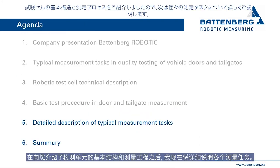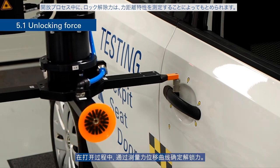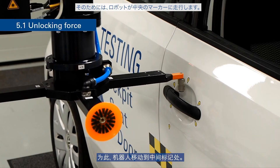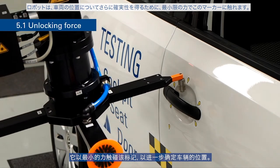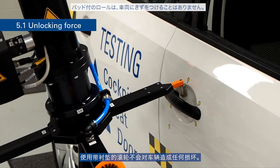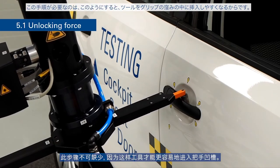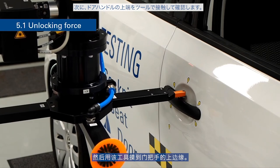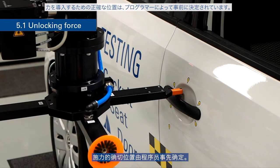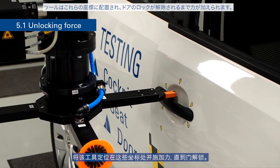Now the individual measurement tasks will be explained in detail. During the opening process, the unlocking force is determined by measuring the force displacement curve. The robot moves to the middle marker and touches it with minimal force to double-check the vehicle's position — the padded roll will not cause any damage. The robot then aligns the tool parallel to the door handle, touches the upper edge of the handle, and applies force at the programmed coordinates until the door is unlocked.